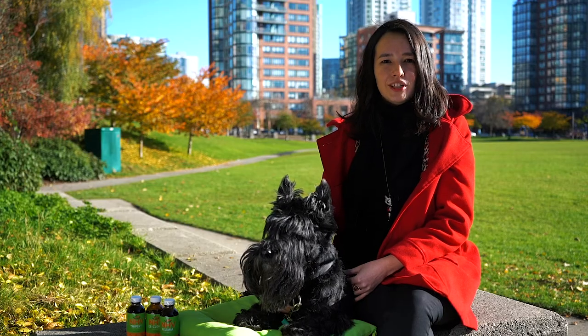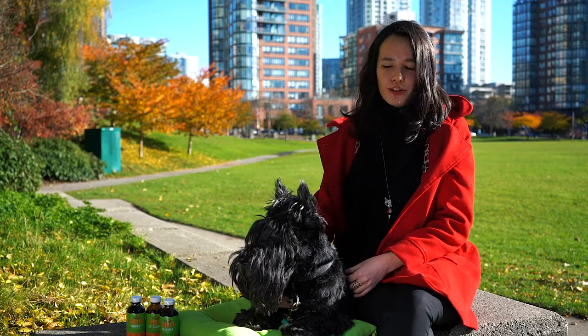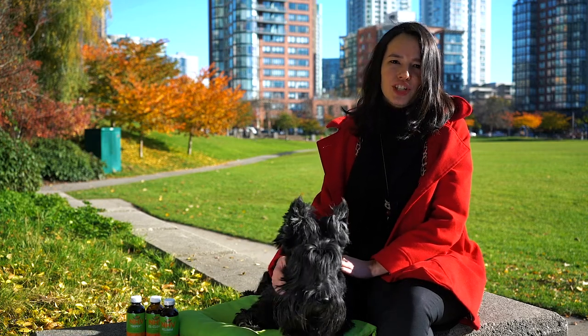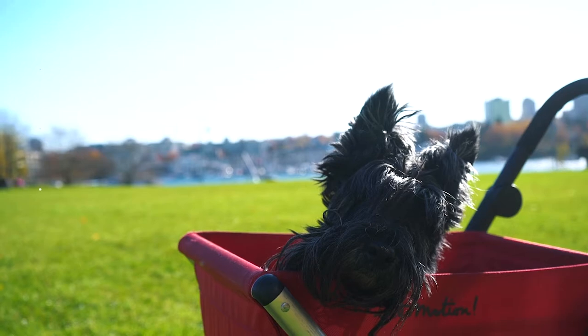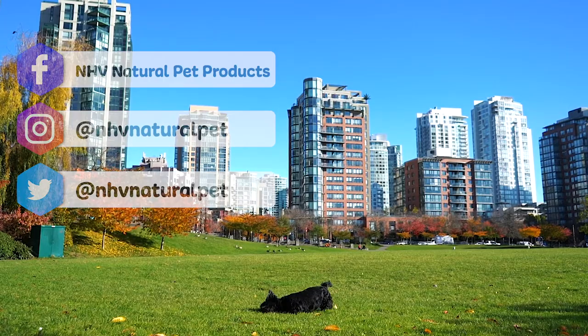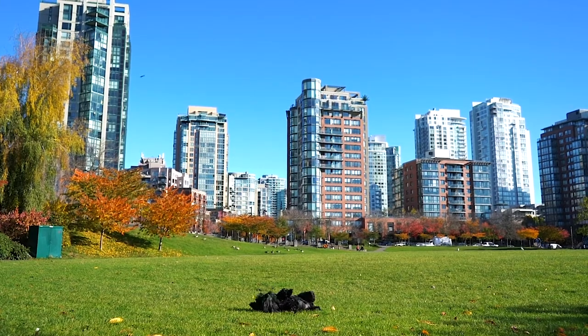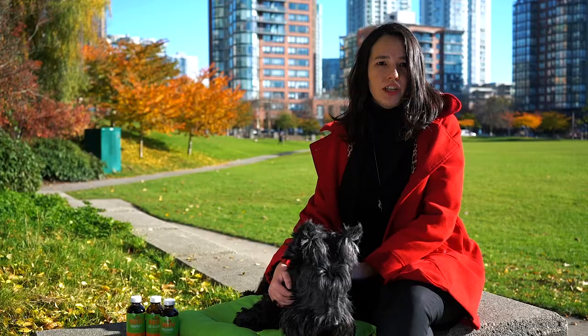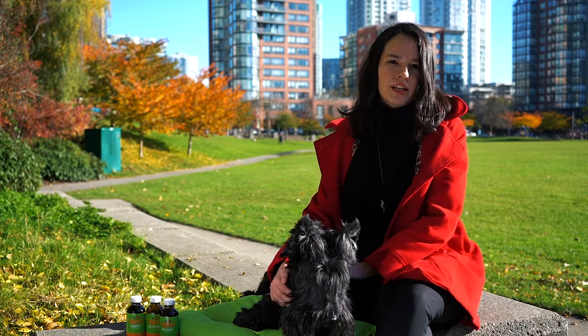The NHV pet experts are always here to support you and your fur baby in any way, from tips on diet and nutrition to other supportive care. Just contact us using any of the methods listed here. Although the word cancer is always scary, it's not a death sentence. With the proper support, you and your pet can tackle cancer together.